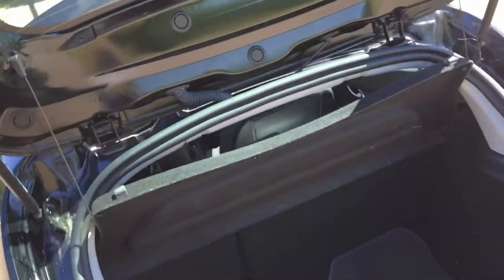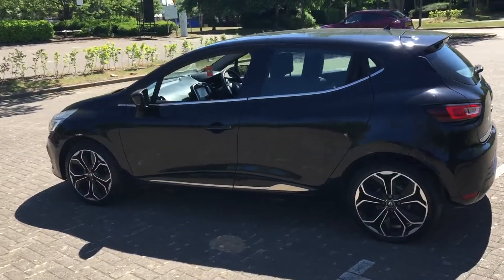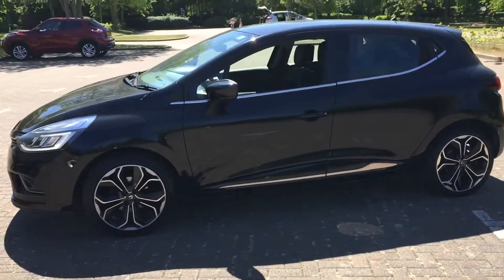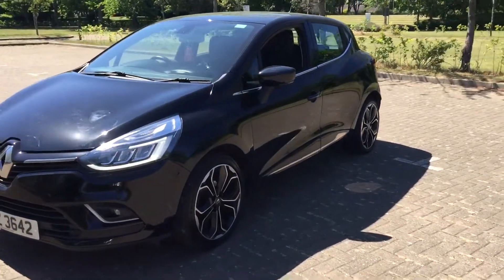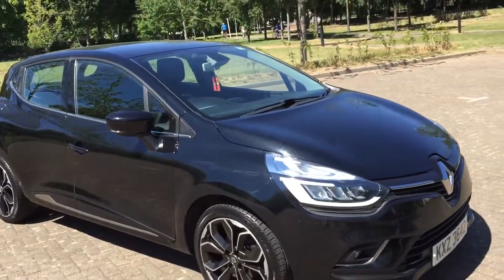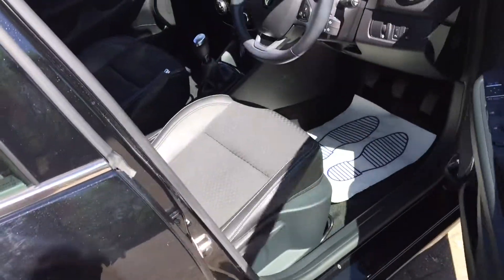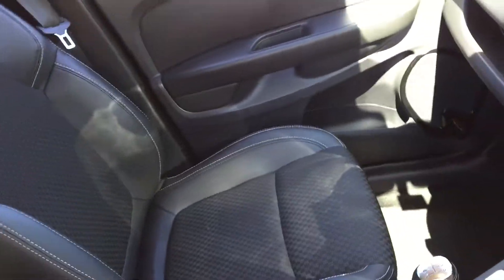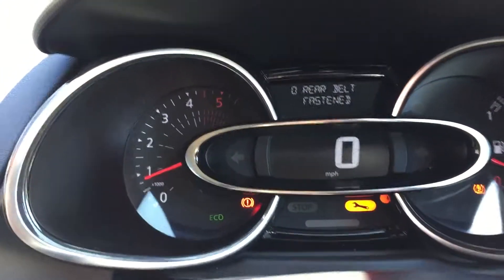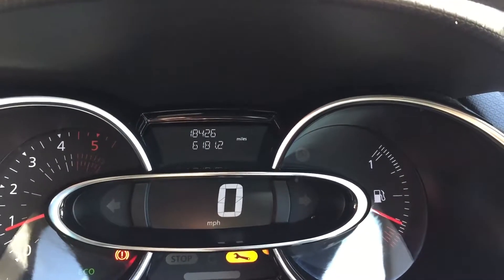The parcel shelf is there. The interior. 18,000 miles on the clock.